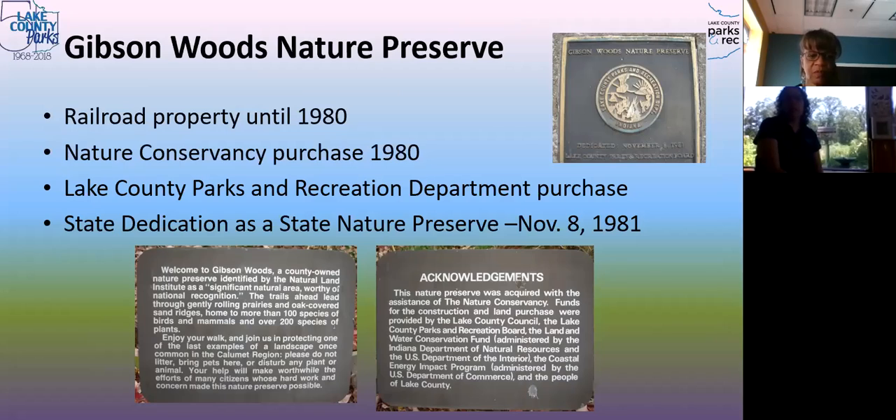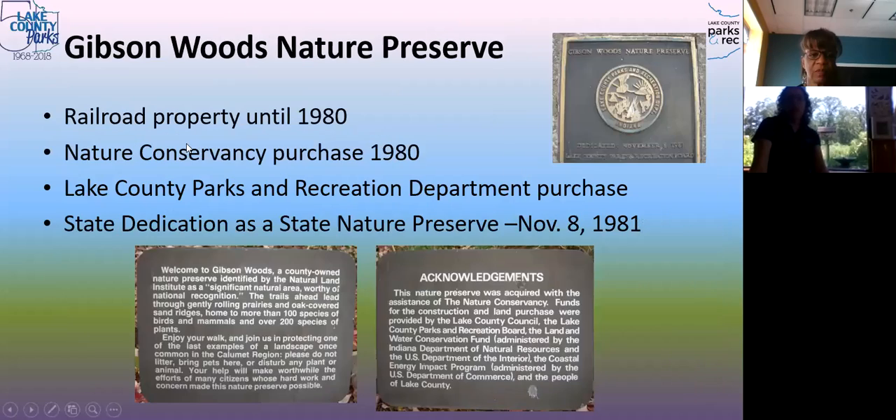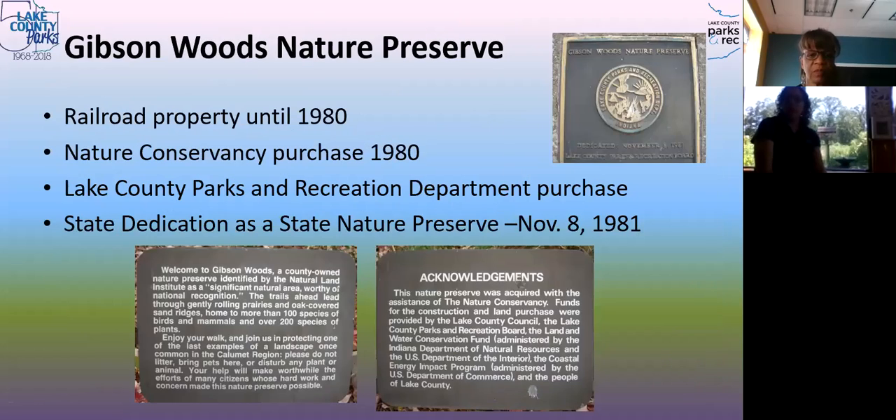Thankfully, the neighbors enjoyed this land. My boss, who is just retiring, was a steward here before it was actually protected. People talked about just coming to the woods — it was a wild space people could come and explore before it was dedicated. It's been an important part of the neighborhood for a long time, and those neighbors thought it was important enough to get it protected back in the 80s.